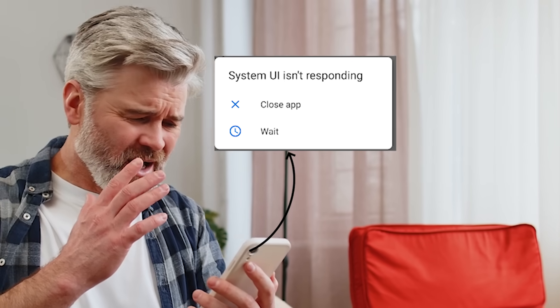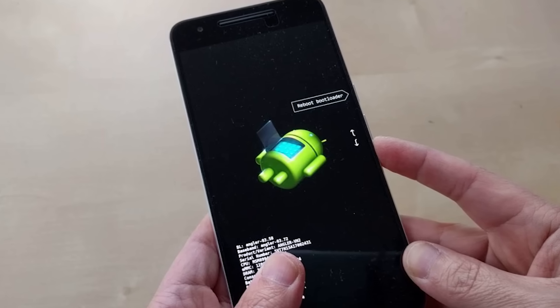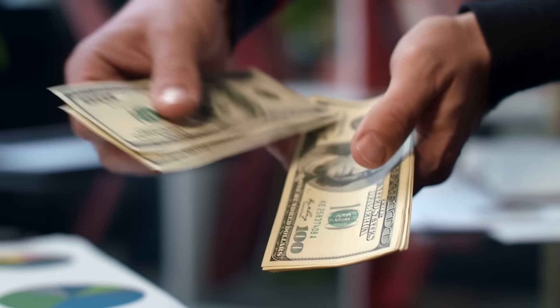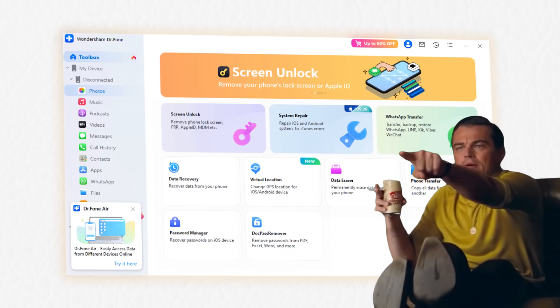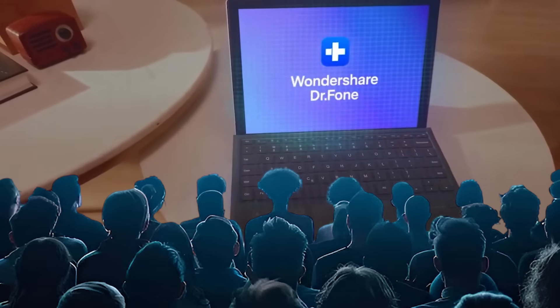One crashed app and I almost lost everything on my phone. Here's what happened. I was testing a new AI tool for this channel and my phone just froze — stuck on the logo, wouldn't turn on. I had two options: pay $200 at a repair shop with no guarantee, or lose years of content, contacts, and memories forever. But then I found a third option that changed everything, and honestly I'm glad this video is sponsored by them, because you need to know about this before it happens to you.